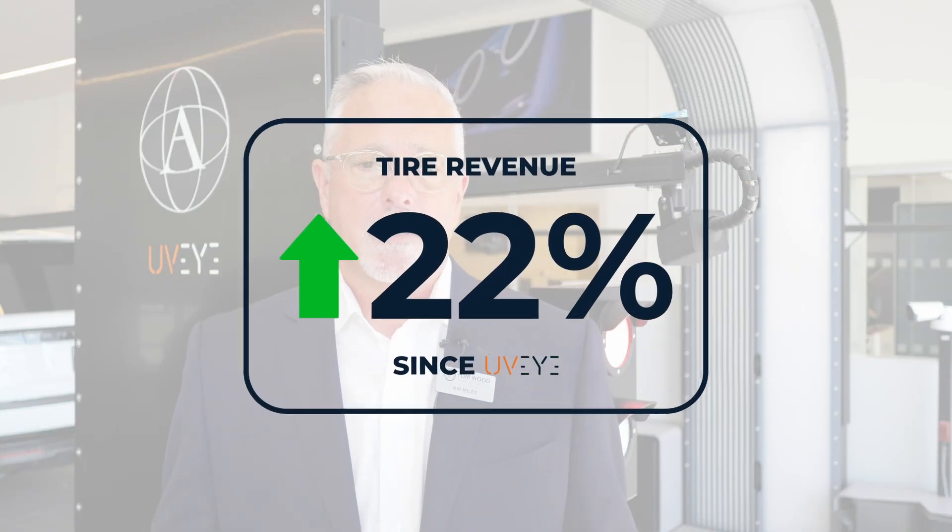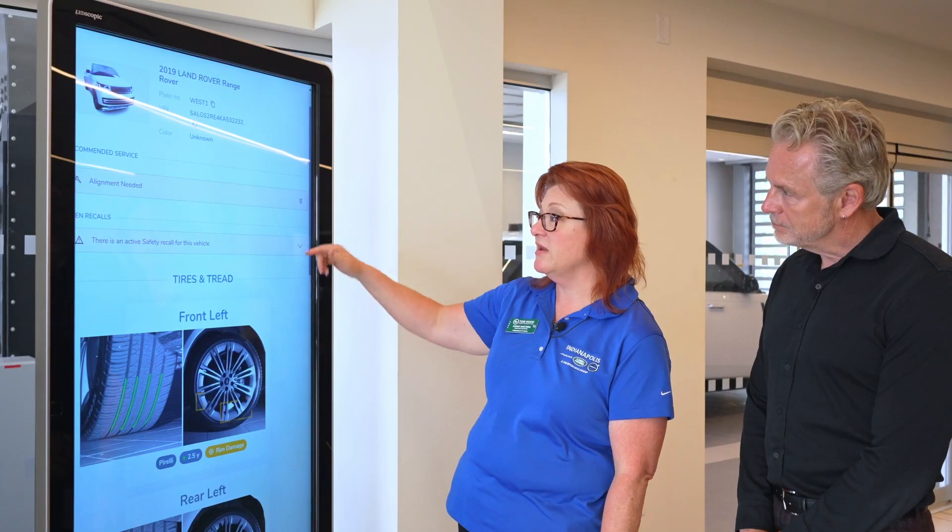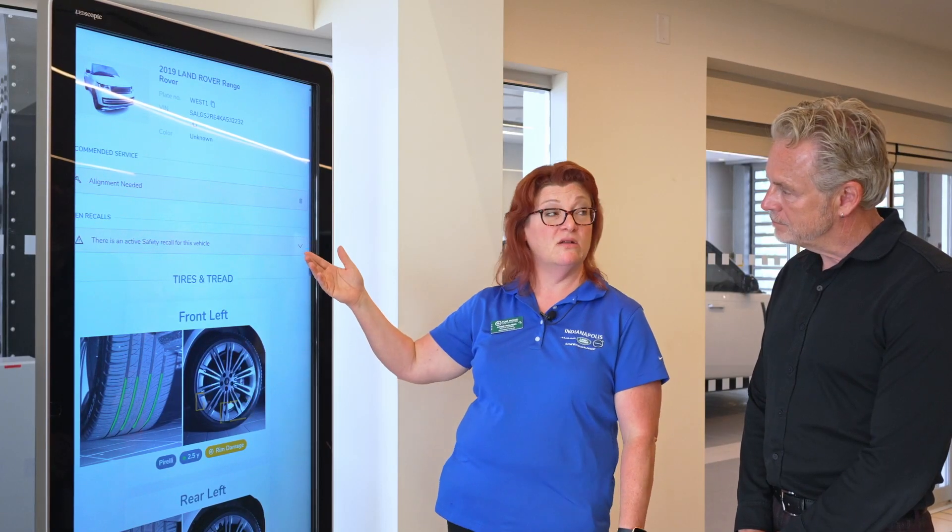Secondarily, tire revenue. Tire revenue is up 22%. Not only do we catch tire wear and treads, but we also catch damage to tires. We catch the bulges in tires, and of course we catch tires that are old.